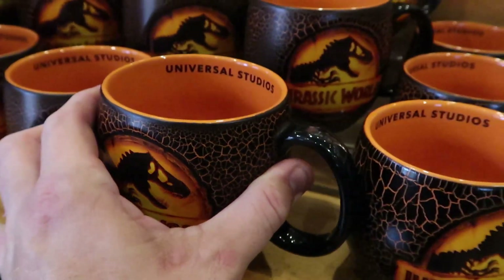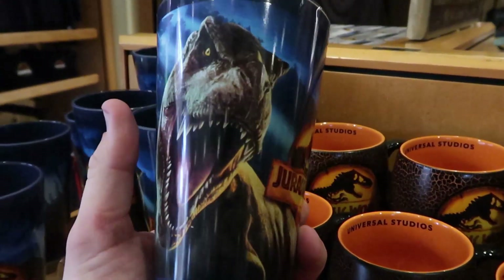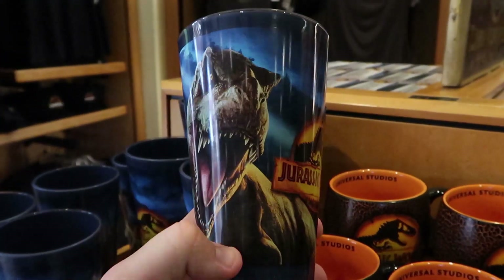But they do have another new cup — this one here is pretty incredible. I feel like it's a lot of fun for the kiddos, and this one is actually only $10.